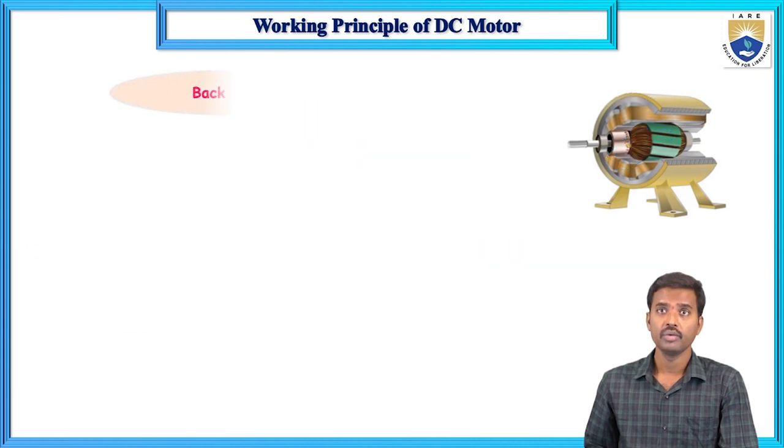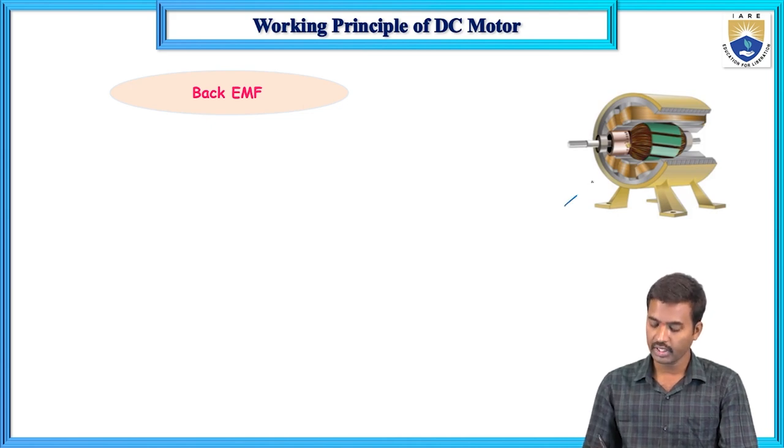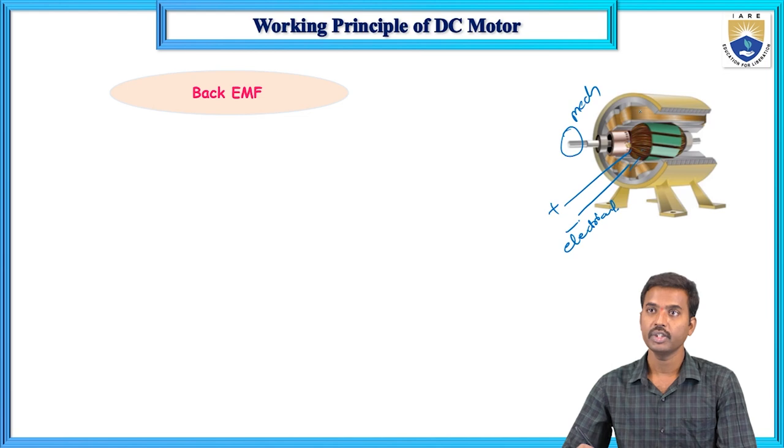Now, what is meant by back EMF? In the DC motor, if you give the DC electrical supply to the armature conductors, mechanical energy will be developed on the shaft. This is the conversion from electrical energy to mechanical energy, which is known as a DC motor.